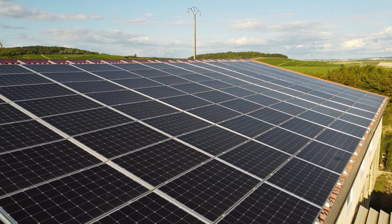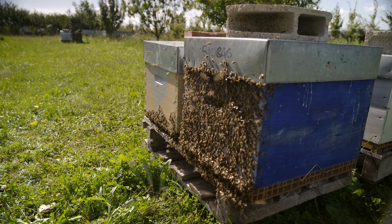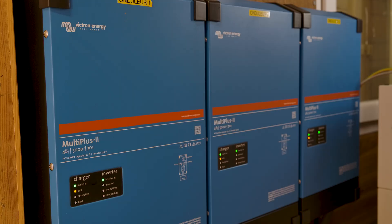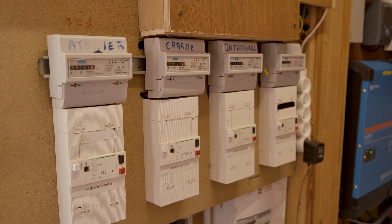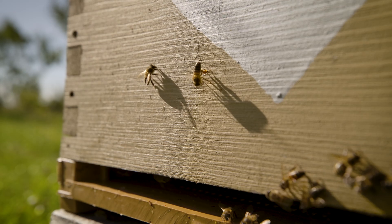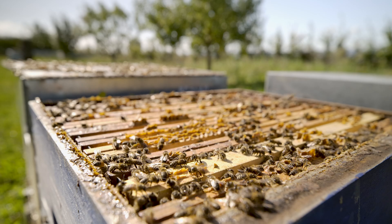We are completely autonomous. The Victron Energy system was installed in 2021 by ABE, a local installer and distributor trading in the region for 18 years, specialising in fully autonomous agricultural off-grid systems.